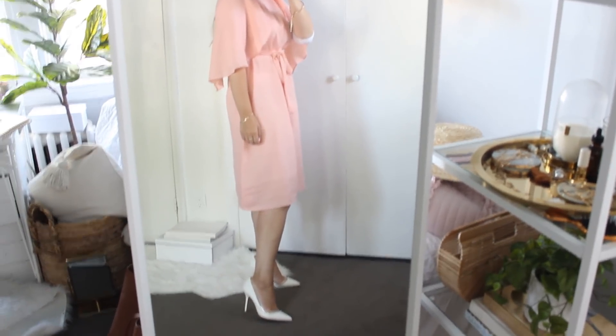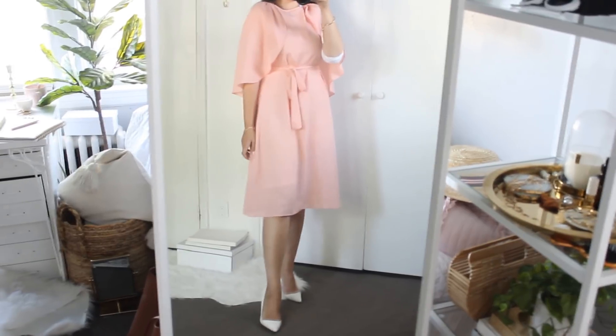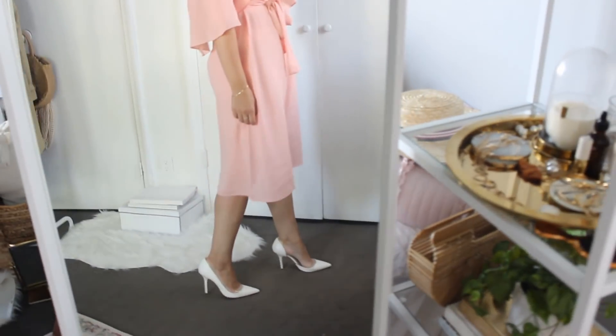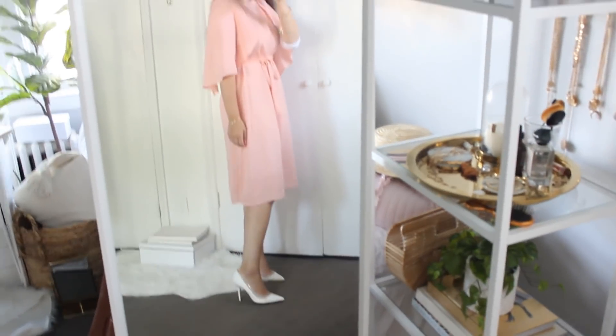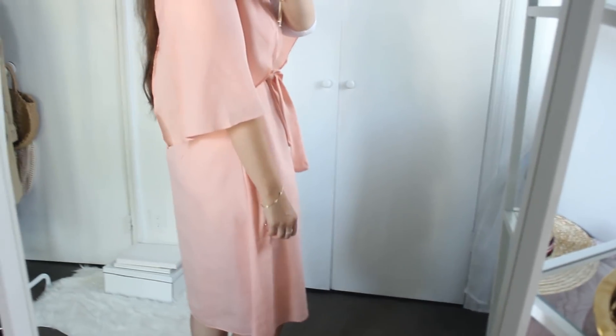This dress is more of a shift dress but slightly flowy at the end. You can wear it without the belt as a standalone, and if you want to cinch your waist, they have a belt option you can easily tie. The quality of the material is obviously not that great. It is sheer, so you do need to wear a slip under. I'd wear this for Shabbos or shul — something light and airy — but not for a wedding. This dress is under 30 bucks, so you can't go wrong.